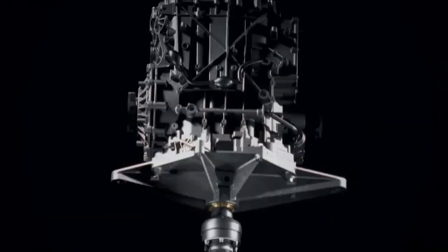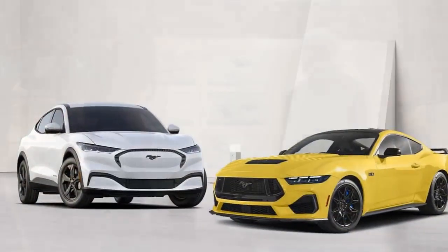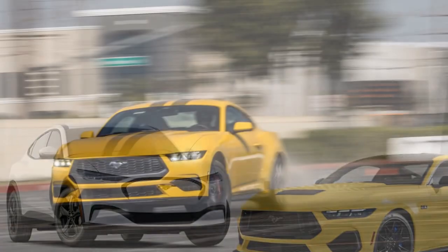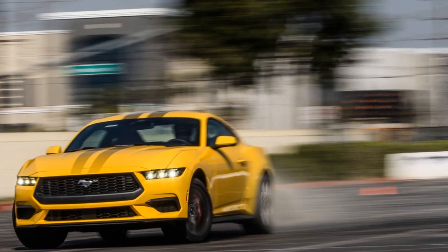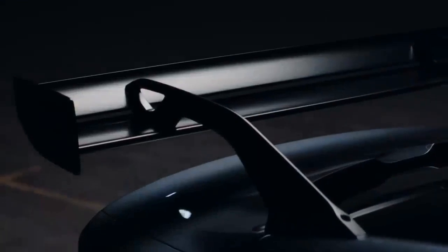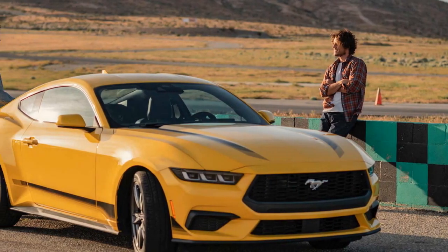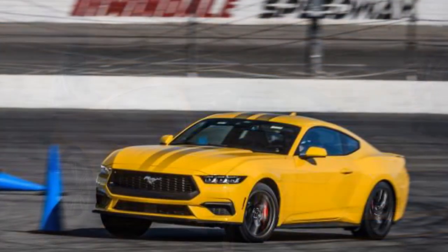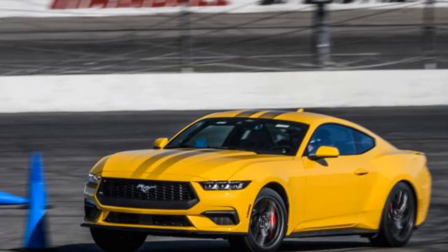In this review, we delve into the key features, performance, and overall driving impression of the 2024 Ford Mustang EcoBoost, highlighting its evolution towards a more eco-conscious future. At the heart of the 2024 Mustang EcoBoost lies a turbocharged 2.3-liter four-cylinder engine that showcases Ford's commitment to combining performance and fuel efficiency, generating an impressive 310 horsepower and 350 lb-ft of torque. The EcoBoost engine's utilization of direct injection and a twin-scroll turbocharger optimizes combustion efficiency, delivering substantial power while keeping fuel consumption in check.